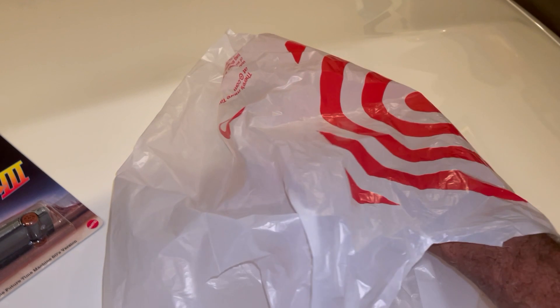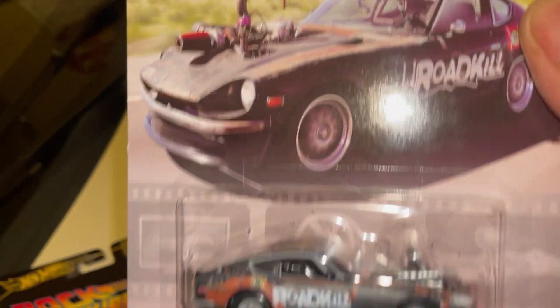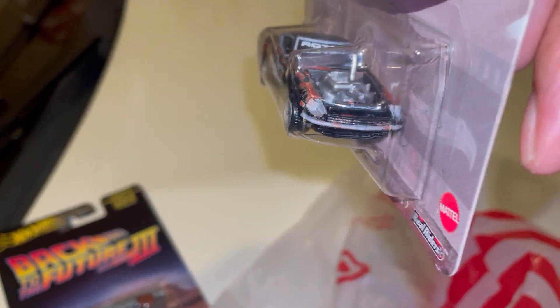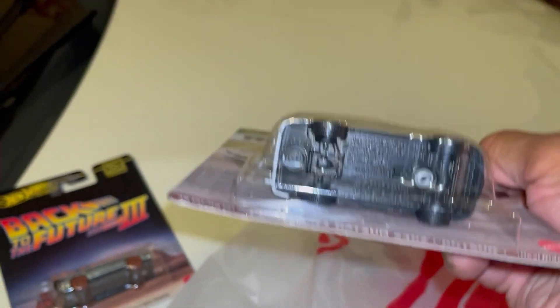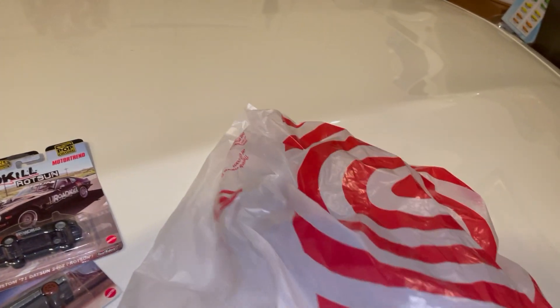Alright, what else have I got? Roadkill Rodson — found another one. Nice. I need a Roadkill 55 Chevy. That's the one I really want.